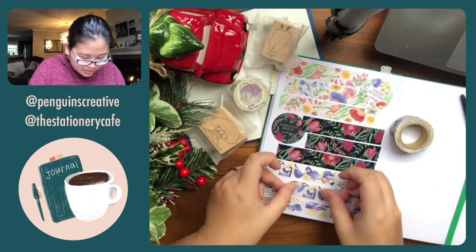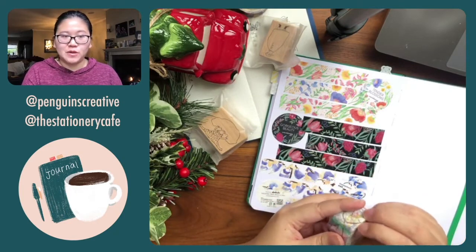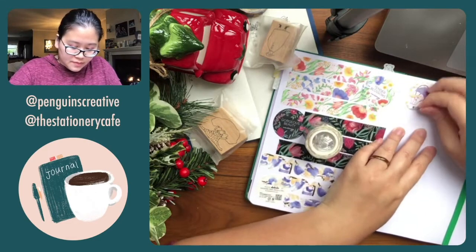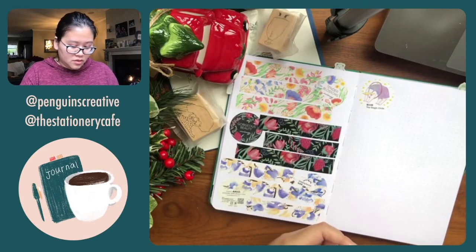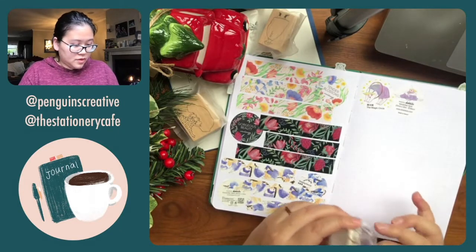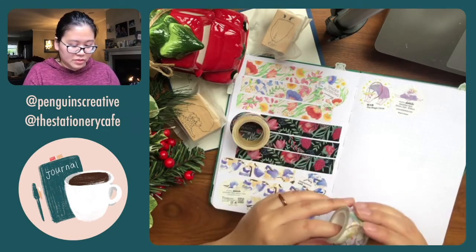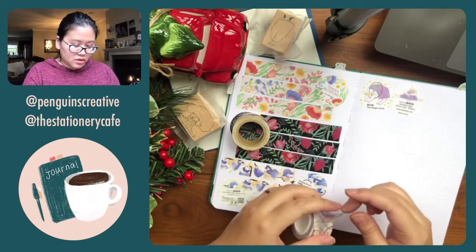There we go — Sleeping Beauty. And then this one is called Magic Circle. The backing is different, which is interesting. This one was made by Round Top but this one's made in Taiwan from a different company — probably from a different release. I think this one feels like a MT or Yoru Tape washi tape, which is another manufacturer in Taiwan.